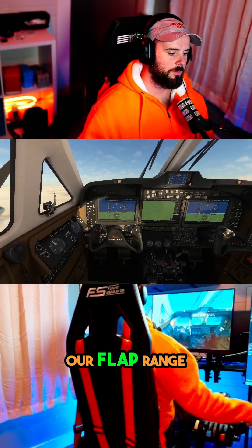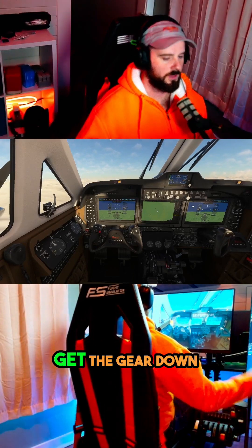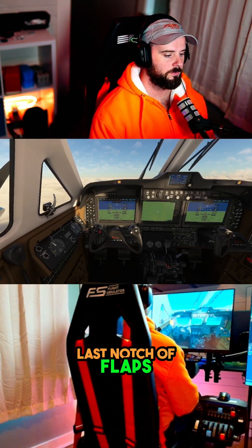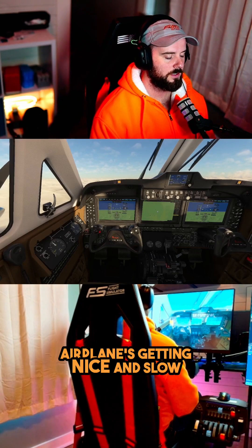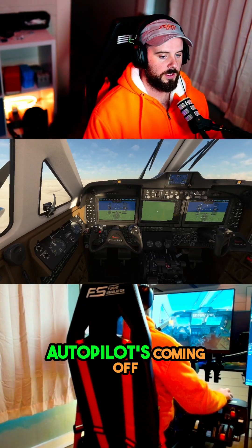There we are in our flap range. There's one notch. There's another notch. Gear down. Last notch of flaps. Airplane's getting nice and slow. Autopilot's coming off.